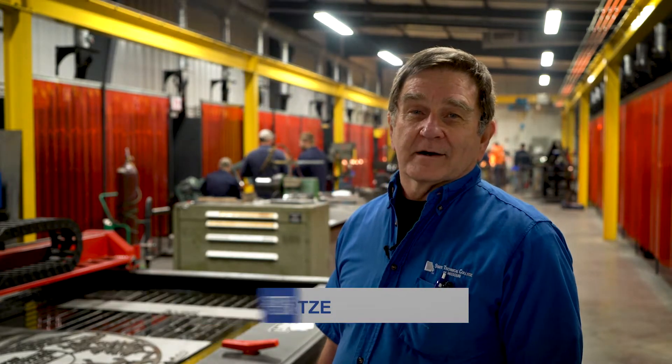Here at State Tech we teach the five basic processes of welding: gas metal arc, gas tungsten arc, shielded metal arc, flux core arc welding, and oxy fuel.